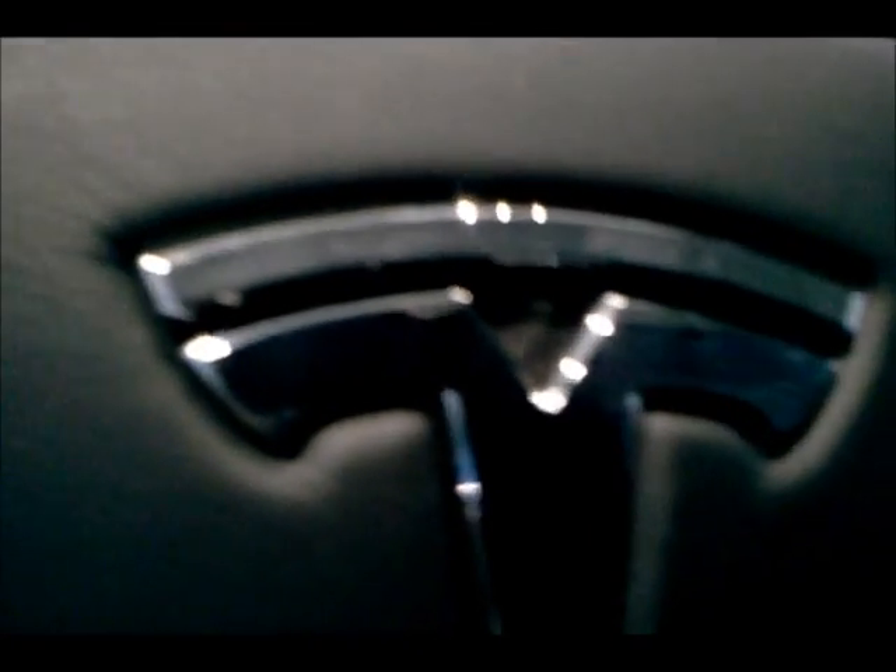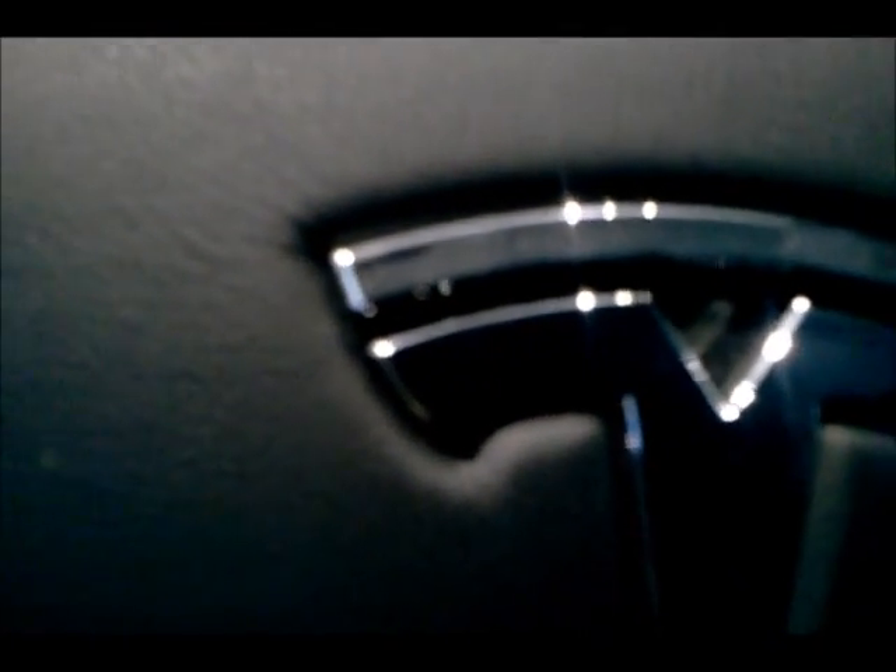Now this is a non-drivable prototype, but this has electrically assisted power steering and voice commands. This is the instrument cluster, which is controlled — and you can choose which one you want.